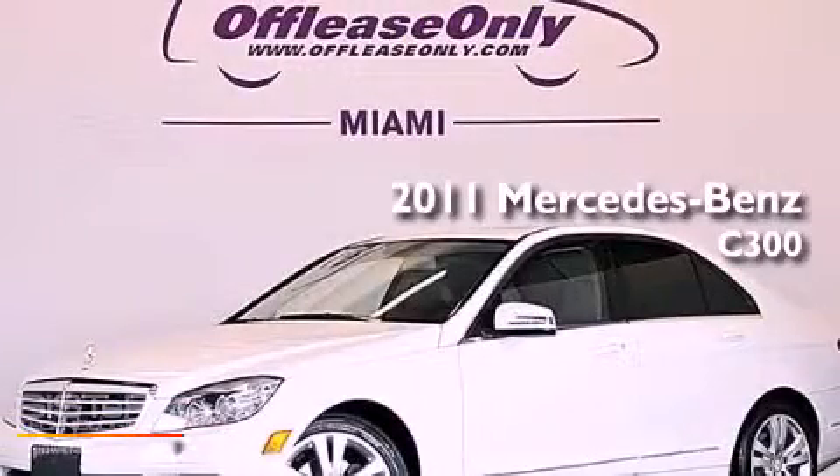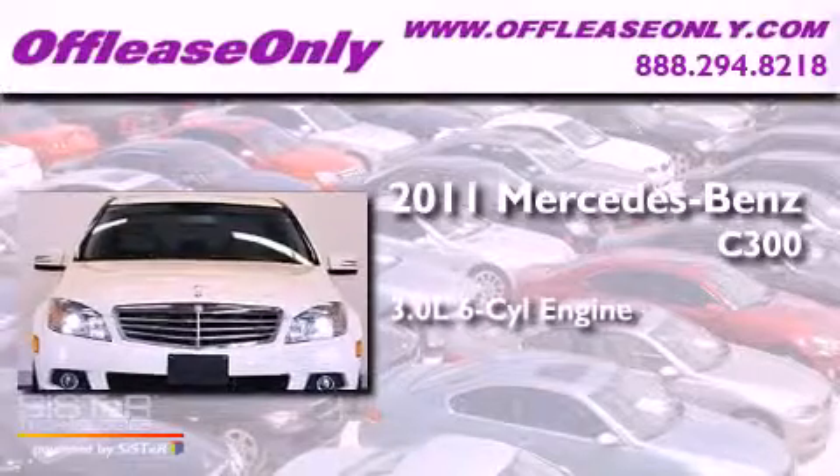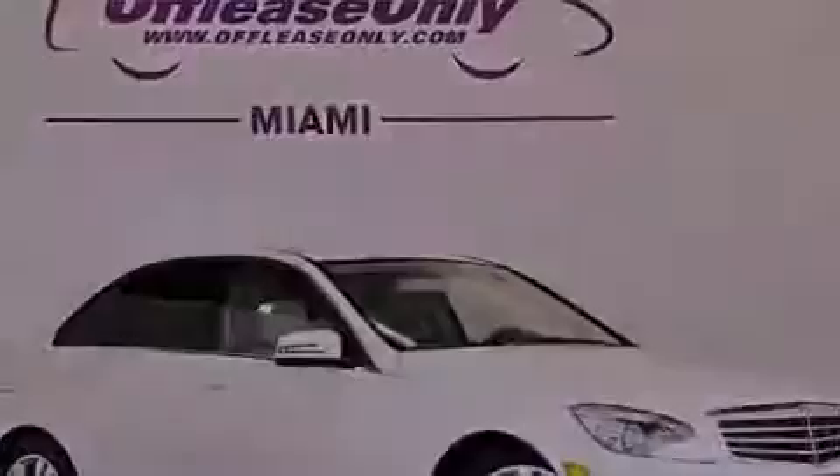This is a 2011 Mercedes-Benz C300. It has a 3.0-liter six-cylinder engine, a seven-speed automatic transmission, and having just come off lease, this Mercedes-Benz is in like-new condition.